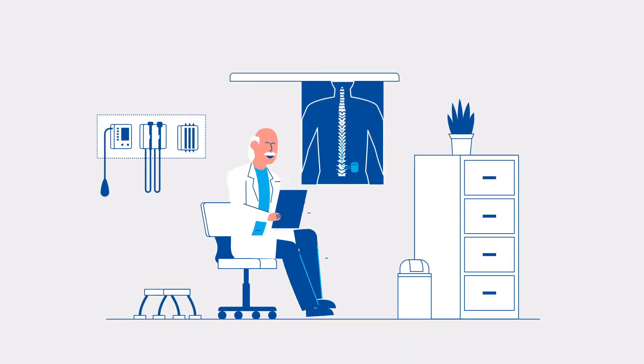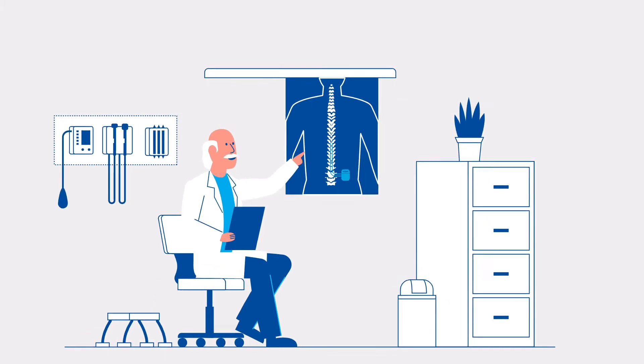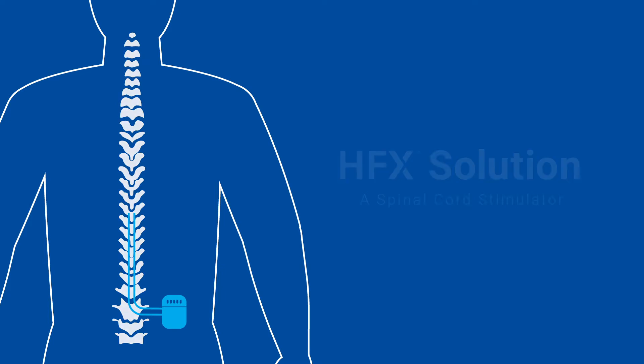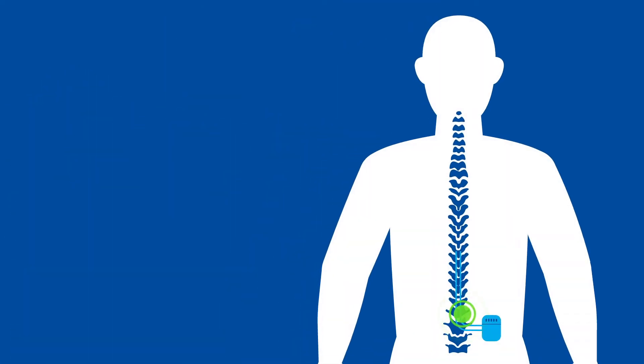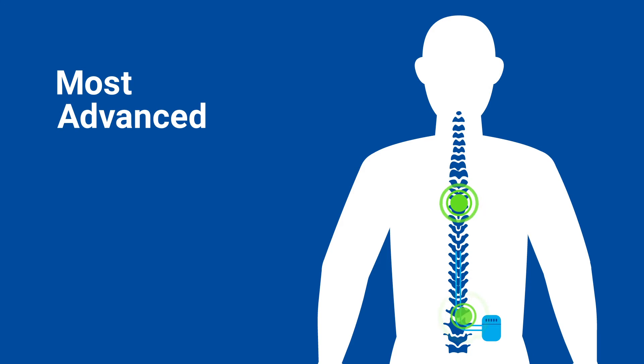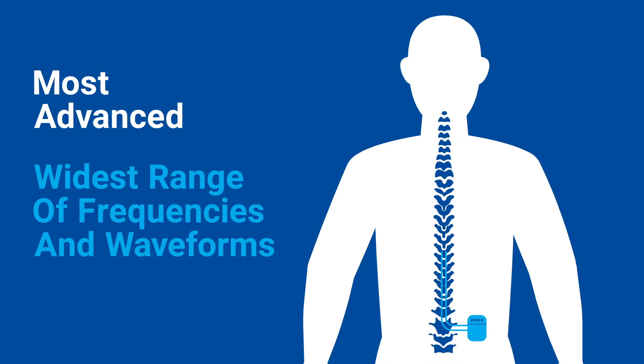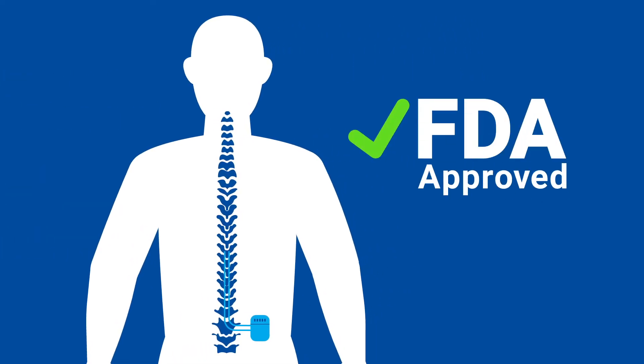A breakthrough treatment for chronic pain is here: it's HFX, a spinal cord stimulator or SCS treatment option. HFX incorporates the most advanced SCS available, offering the widest range of frequencies and waveforms available to individualize your relief.